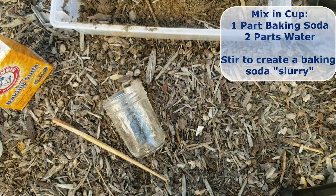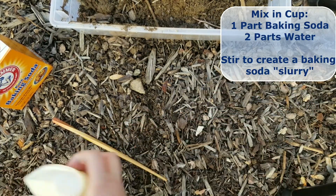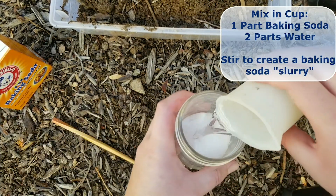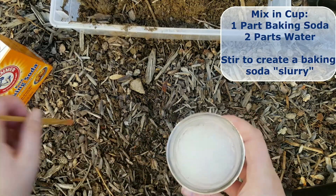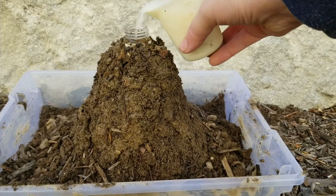The measurements are not exact, but mix about one part baking soda with two parts water. It may not all dissolve, and that's okay — just make sure you stir it as well as you can, then pour it into your volcano to watch the eruption.